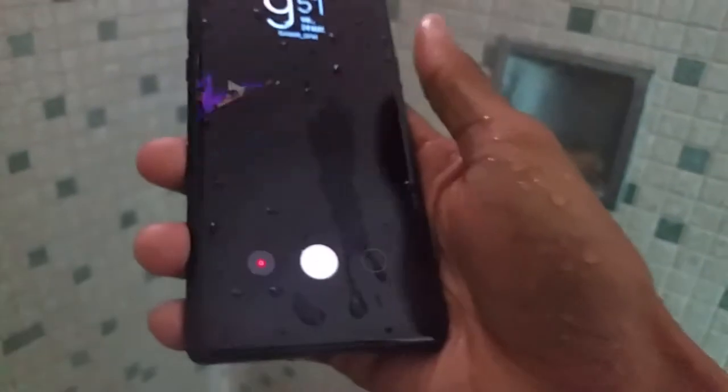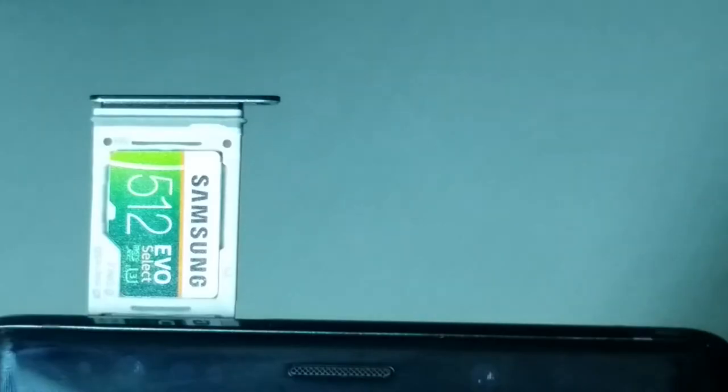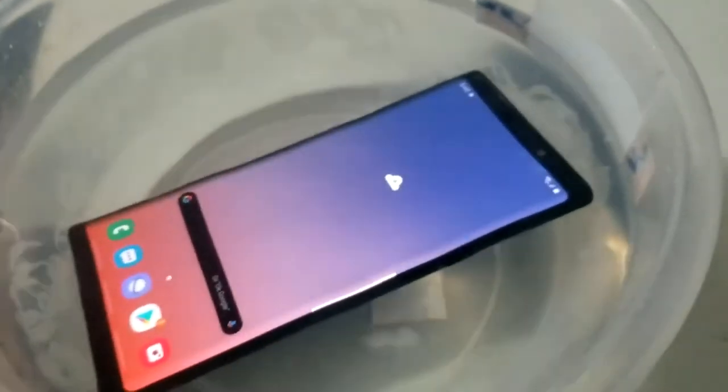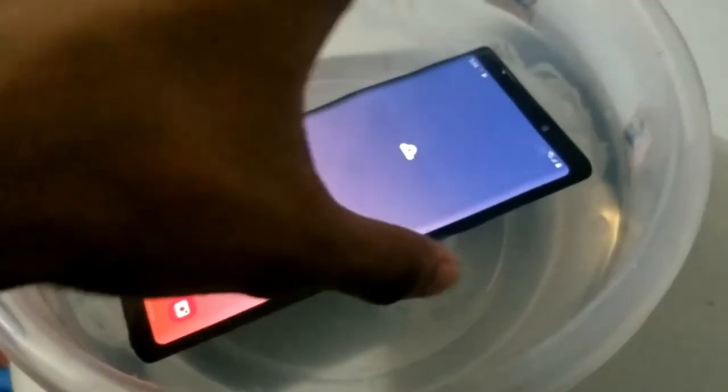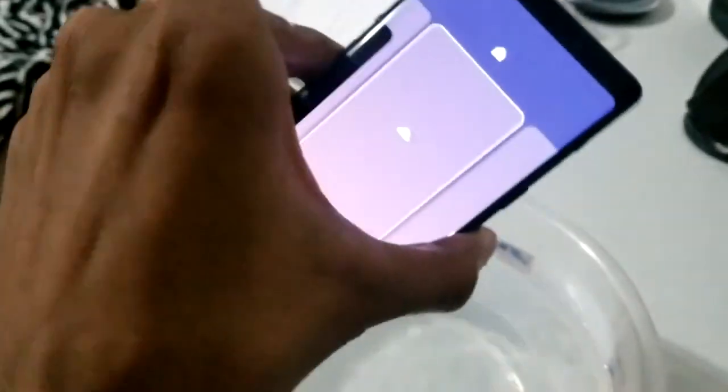This Note 20 Ultra repair was by far the most expensive one. Since it was under warranty I didn't have to pay anything, but if I had, it would have been very expensive — we're talking the screen frame, battery, cable, motherboard — basically the entire phone. Even the motherboard, just imagine. That's about it for today, and thank you for watching.